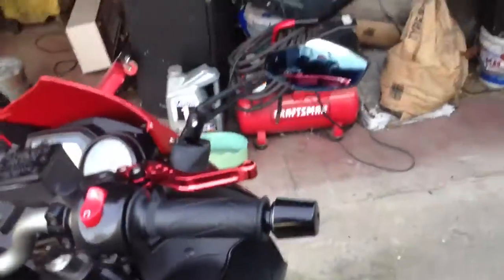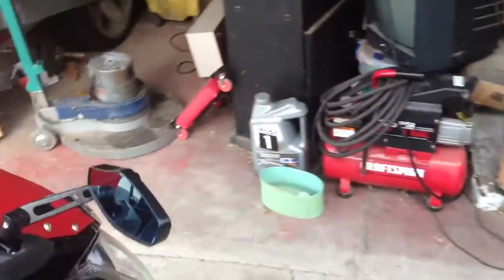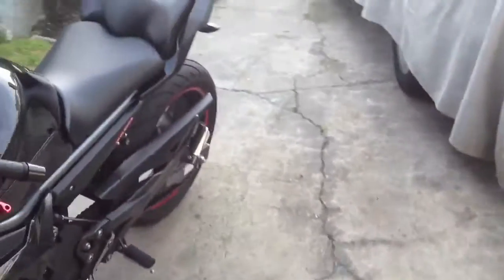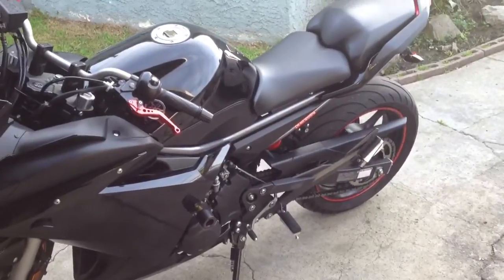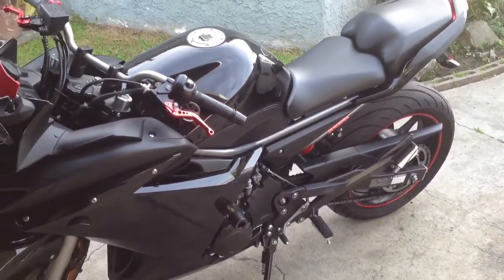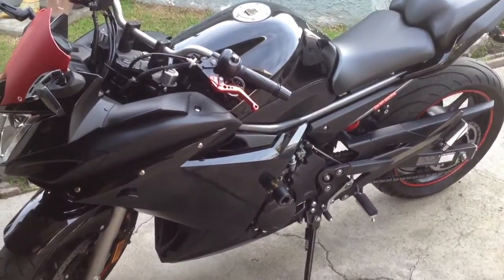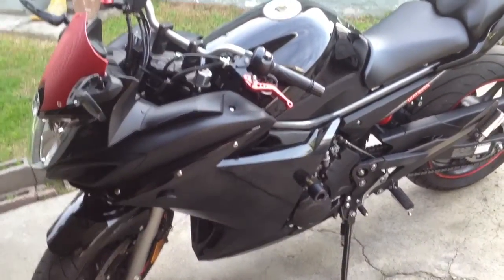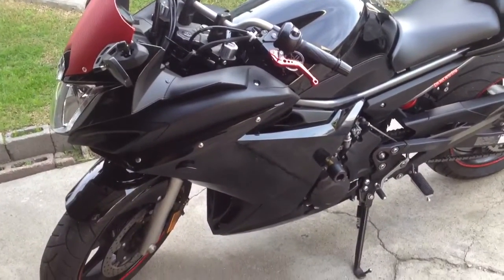All right guys, let's conclude my tour of my wonderful bike. Thank you for watching. The next mods coming up are pegs and a programmer to get a little bit more out of it — it's a pretty quick bike but you always want just a little bit more — and also stainless steel brake lines.